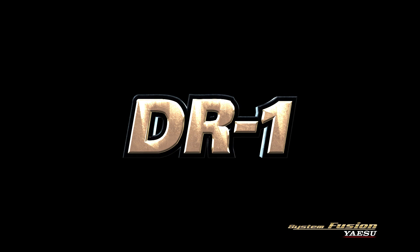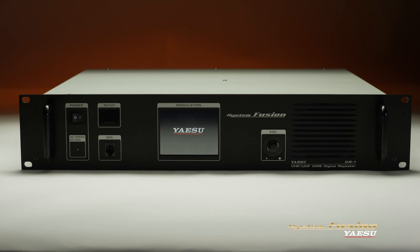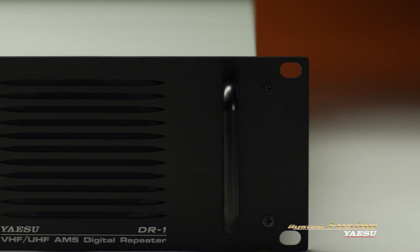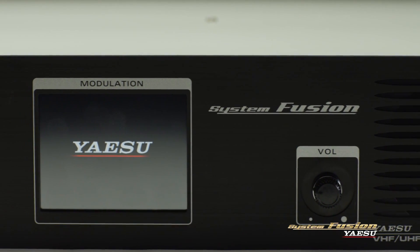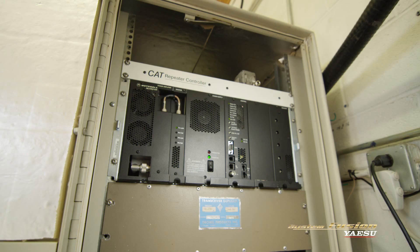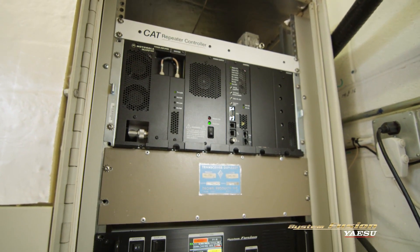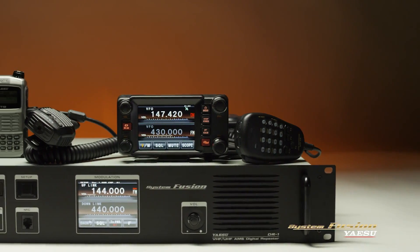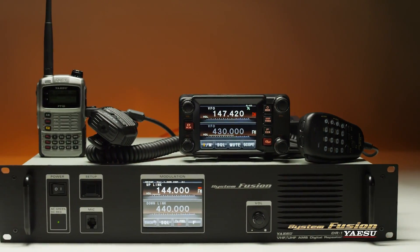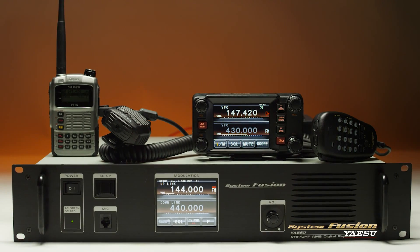The setup and implementation of the DR-1 was really quite easy — I was able to do it without even looking at the manual. The Yaesu DR-1 is the System Fusion dual-mode digital analog repeater that covers the 2-meter and 70-centimeter amateur radio bands. A wave of repeater upgrades are now underway across the country and around the world, replacing decades-old conventional analog repeaters with these new dual-mode repeaters, affording continued use of conventional analog FM equipment while offering a new set of digital functions.